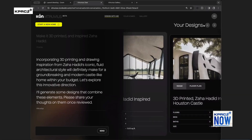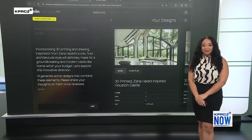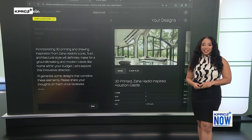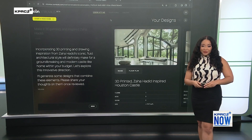For those interested in trying this, you can go to iconbuild.com and click on the Vitruvius link to sign up and start using it right away. Thanks so much to Charles, and for more you can check out Click2Houston.